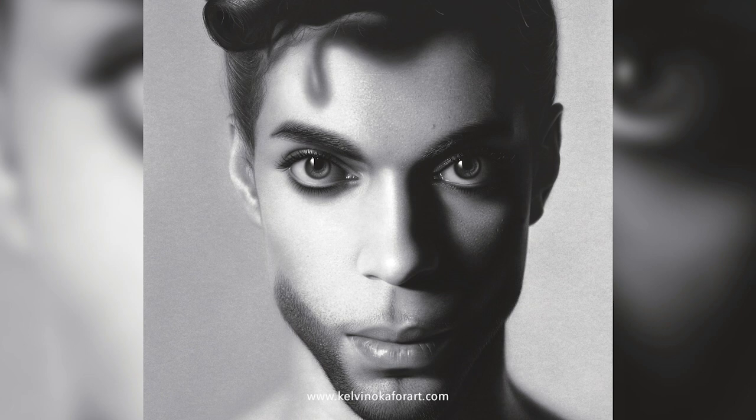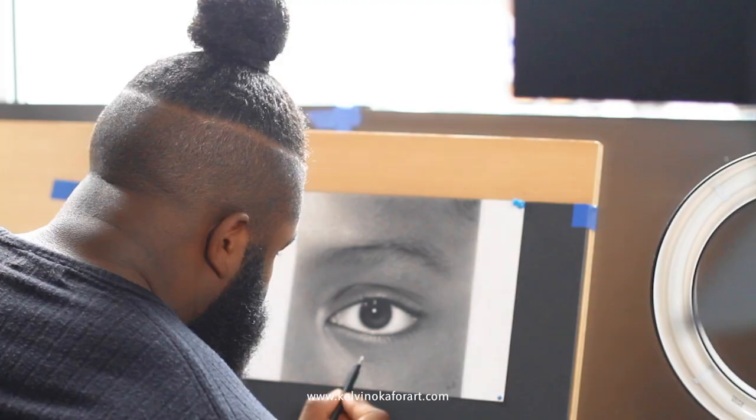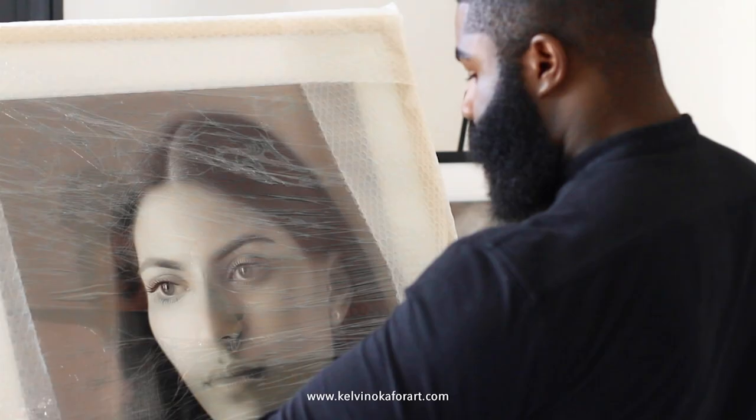Hi, my name is Kelvin Akafor and I'm a hyperrealistic pencil portrait artist. The genre of art that I create is called hyperrealism. It's a very intricate form of art — I don't really like to label it, I just like to call it drawing in a life-like manner. I would describe my work as something tangible when you see it in the flesh that can prompt an emotional response.